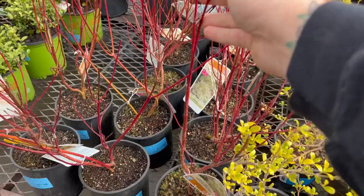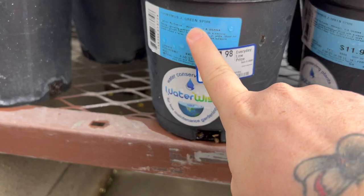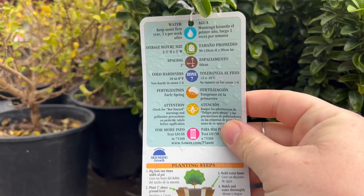I thought that I was going to go with one of these dogwoods. The dogwoods really don't do great in our area — I just love how brightly red they are. Sorry about how windy it is. But then I found these yews, if you want to call them that — Green Spire — and for 12 bucks, that's not bad at all.